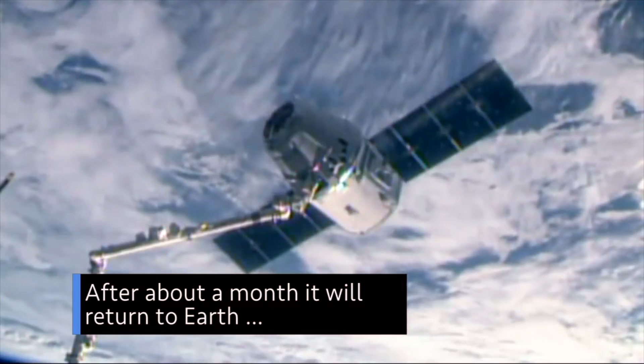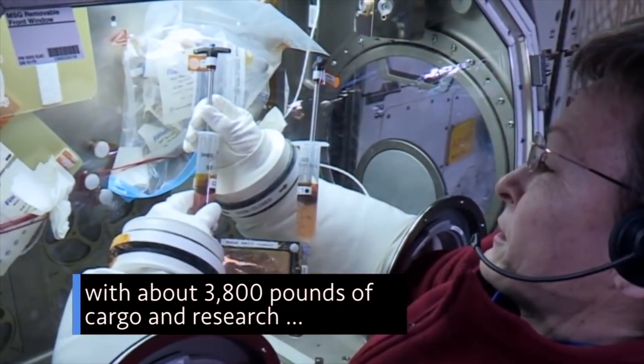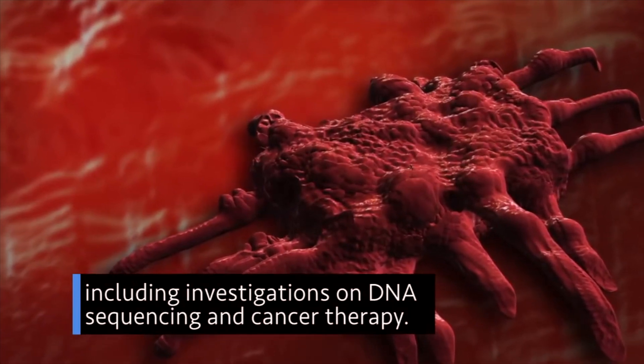After about a month, it will return to Earth with about 3,800 pounds of cargo and research, including investigations on DNA sequencing and cancer therapy.